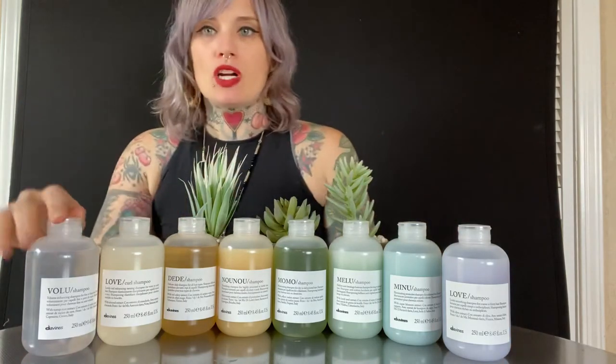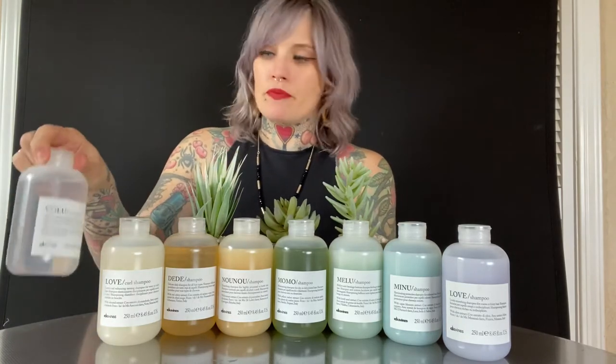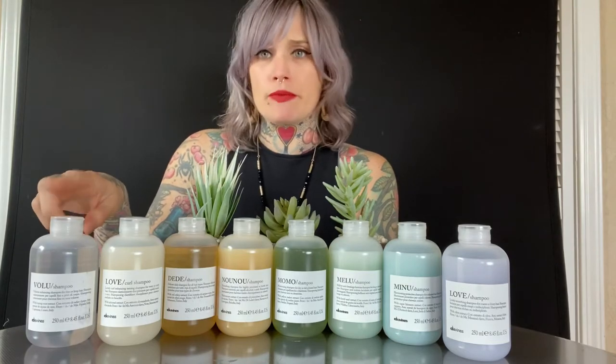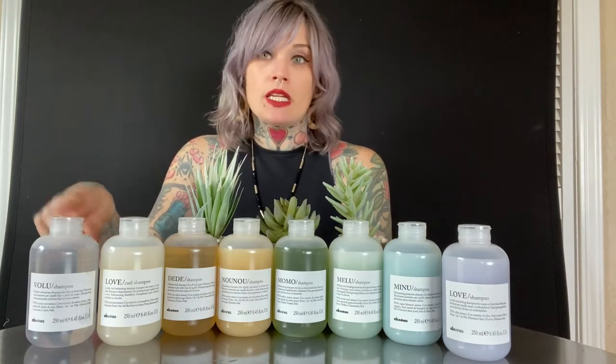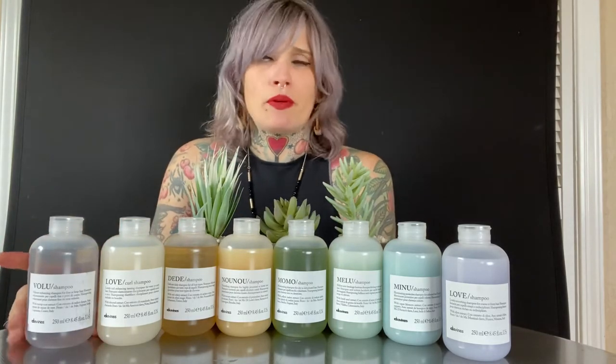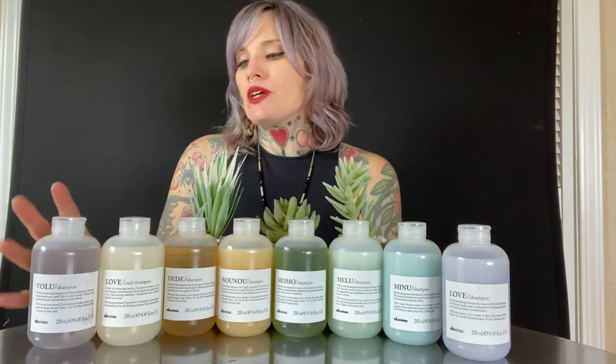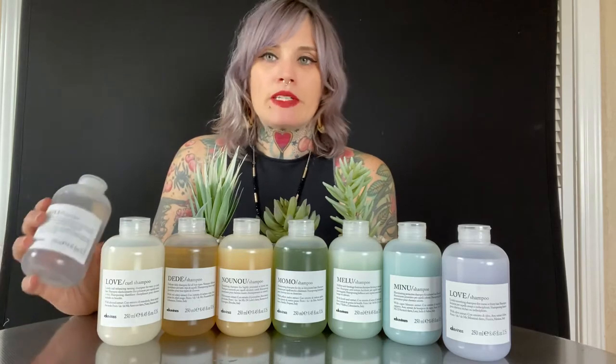Let's start with Valoo. Valoo is a volumizing product for fine to limp hair. It comes with a hair mist — a Valoo hair mist — which is something you can spray in and use from roots to ends to volumize. Again, it's for really fine hair. It does not come with a conditioner, just a shampoo and the hair mist. So it's going to be very lightweight, very cleansing.